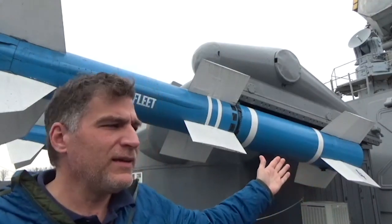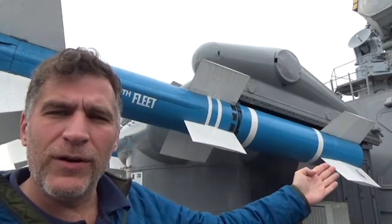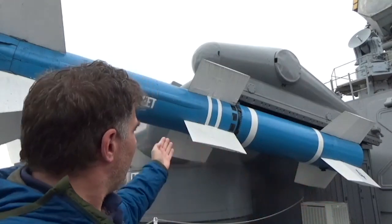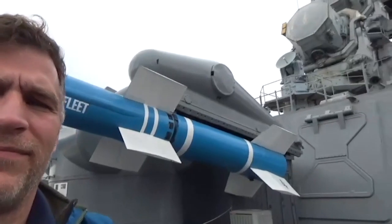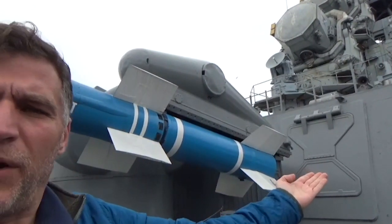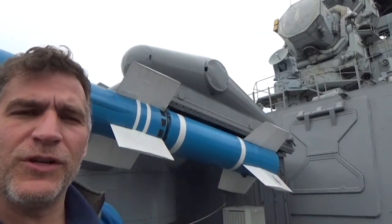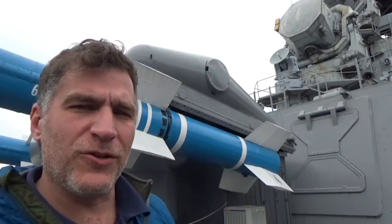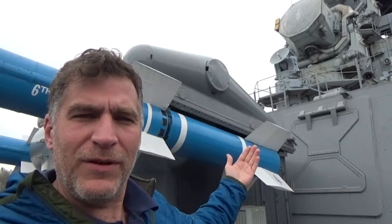The Talos missile system had a missile house right on the main deck where they stored about 50 of these missiles. They would come out from that butterfly door onto the launcher, while the missile house would store, assemble, and prep the actual missiles for launching. They'd come out onto the launcher and then be ready to be fired.